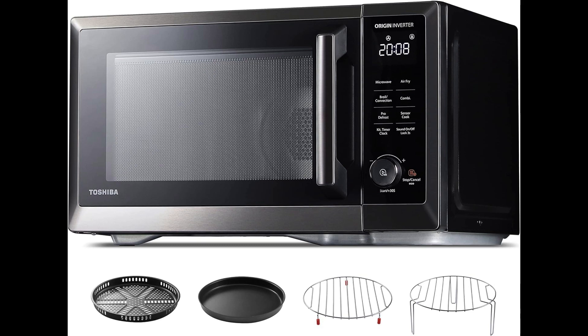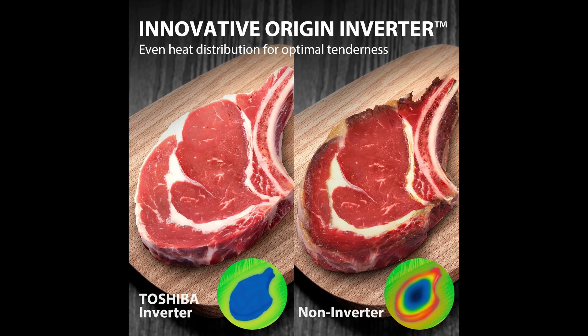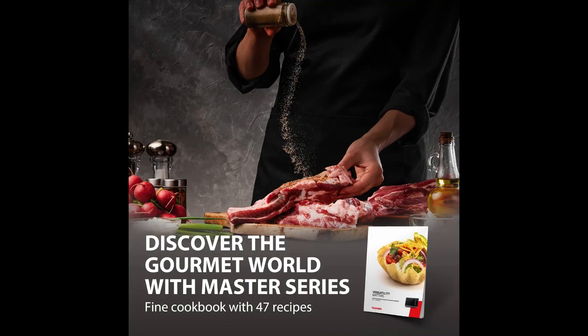Hi, it is the Toshiba 7-in-1 Countertop Microwave Oven Air Fryer Combo, Master Series — featuring Inverter, Convection, Broil, Speedy Combi, Even Defrost, Humidity Sensor, and Mute Function, with 27 auto menus and 47 recipes. 1.0 cubic feet, 1000W.